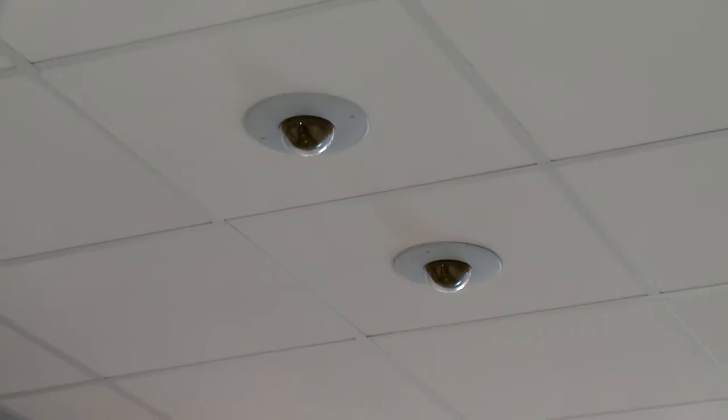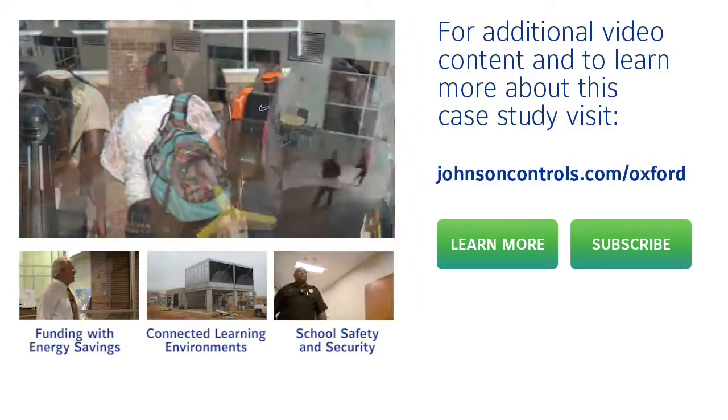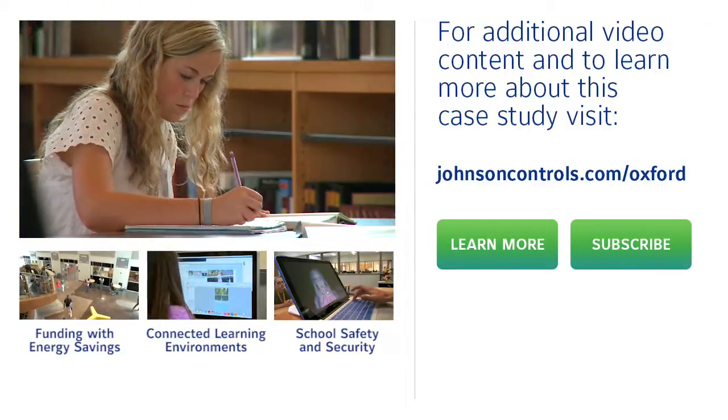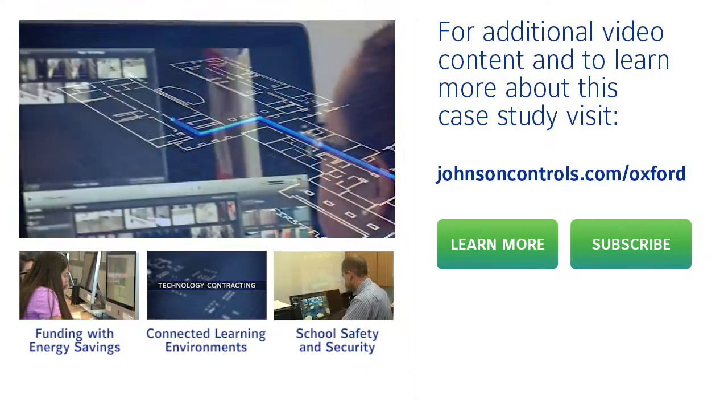The technology contracting approach assigns Johnson Controls the responsibility for performance testing and deadlines. The result: students at Oxford High School moved into their new school on time and immediately connected to smarter learning environments, designed to better prepare them for college and careers.